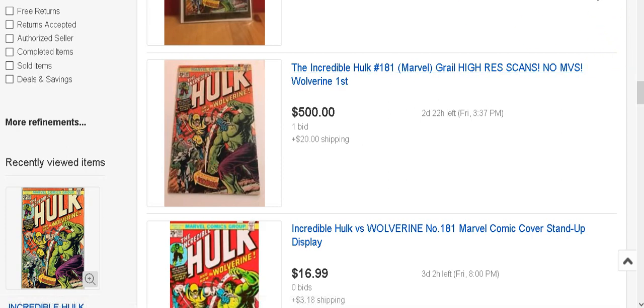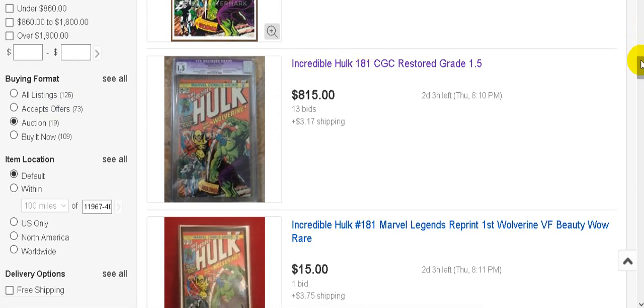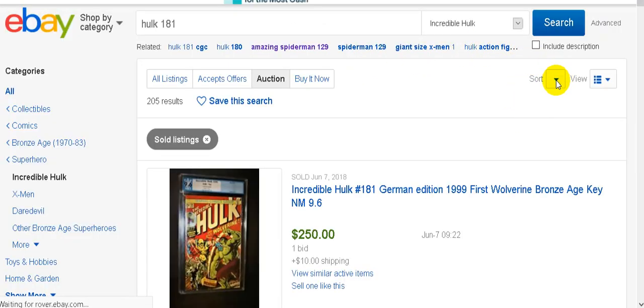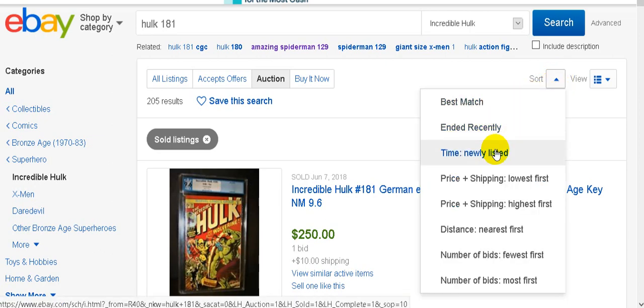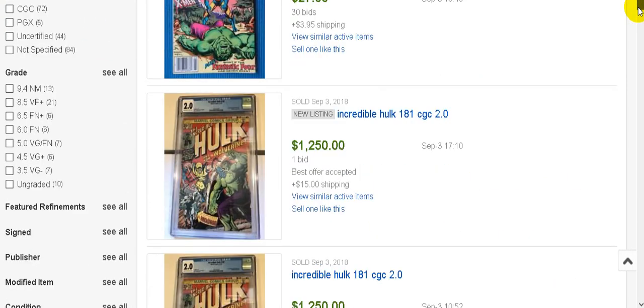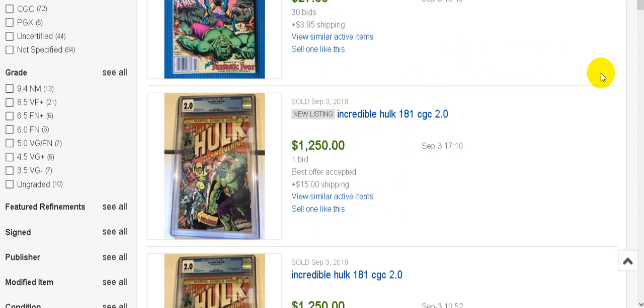Let's look at recently sold listings on eBay. You scroll down on the left side to 'sold items' and sort by ended recently. Here we go - eighteen hundred dollars with the Marvel stamp; twelve hundred and fifty plus fifteen shipping, so twelve hundred and sixty-five dollars for a 2.0. GoCollect shows a 2.0 at thirteen hundred dollars, so they paid a little under the going rate - that's actually not bad at this point.